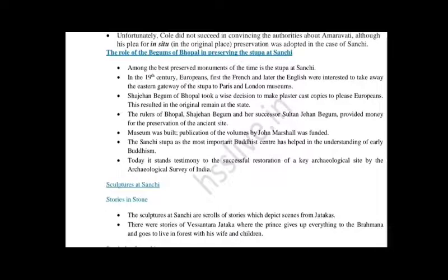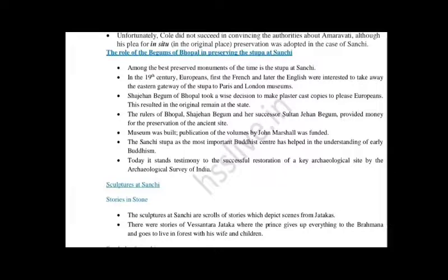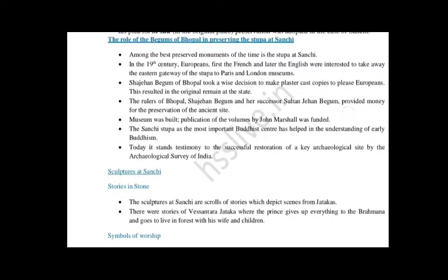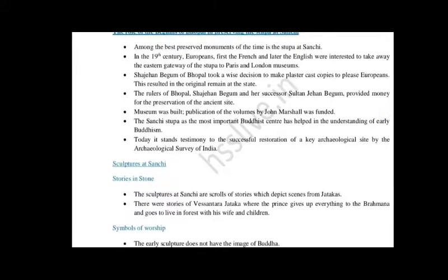The Begum provided plaster of Paris duplicate copies to Europeans. Additionally, they also funded a lot of money to preserve the ancient site. The rulers of Bhopal — Shah Jahan Begum and her successor Sultan Jahan Begum — provided money for the preservation of the ancient site. A museum was built, and the publication of volumes by John Marshall was funded. Plaster of Paris duplicate copies of the Sanchi Stupa's stone structures were made available for visitors.